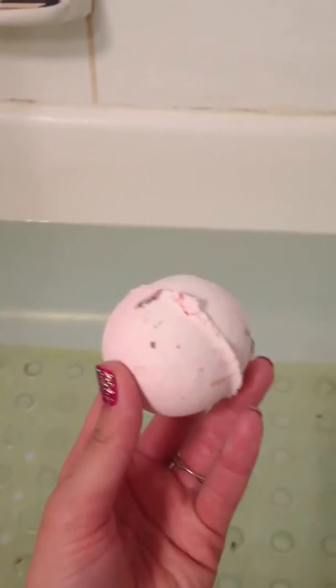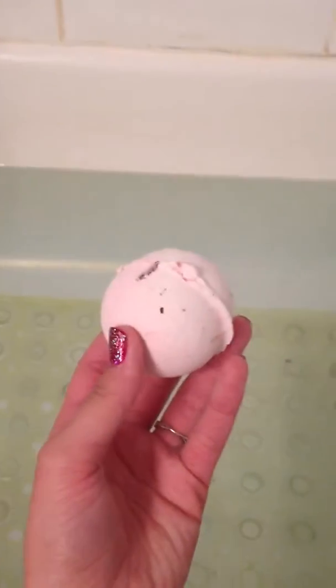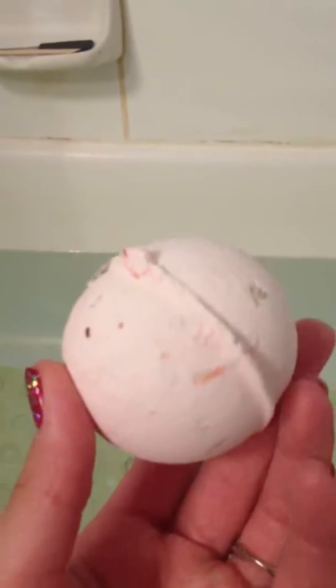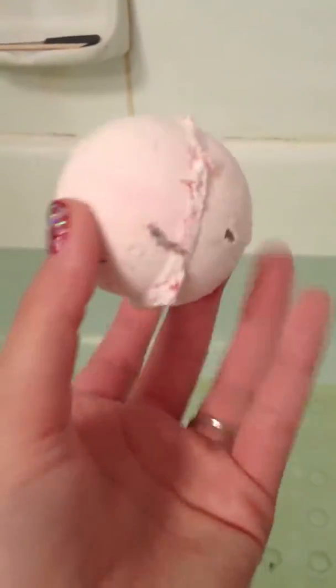Alright guys, it's time for a bath bomb. I'm actually going to do a cocktail combo tonight. This is the rose bath bomb and it's pink and it's got rose petals in it. I got this as an early Christmas gift from my lovely friend Charlie and Shannon. They tell me there's rose petals in it and I actually got this one from one of my bridesmaids.